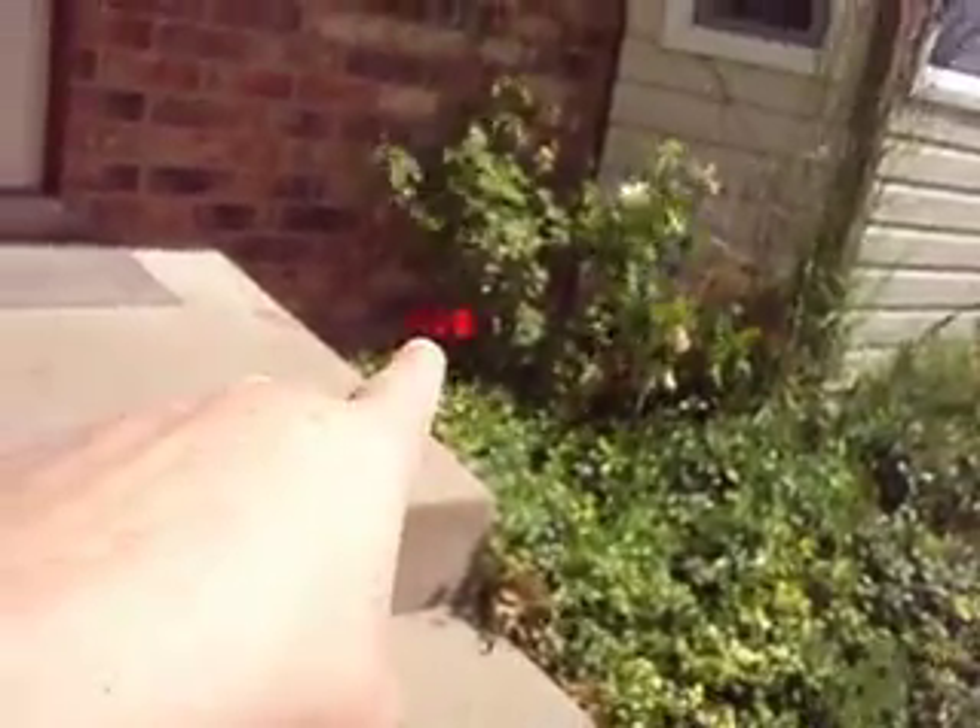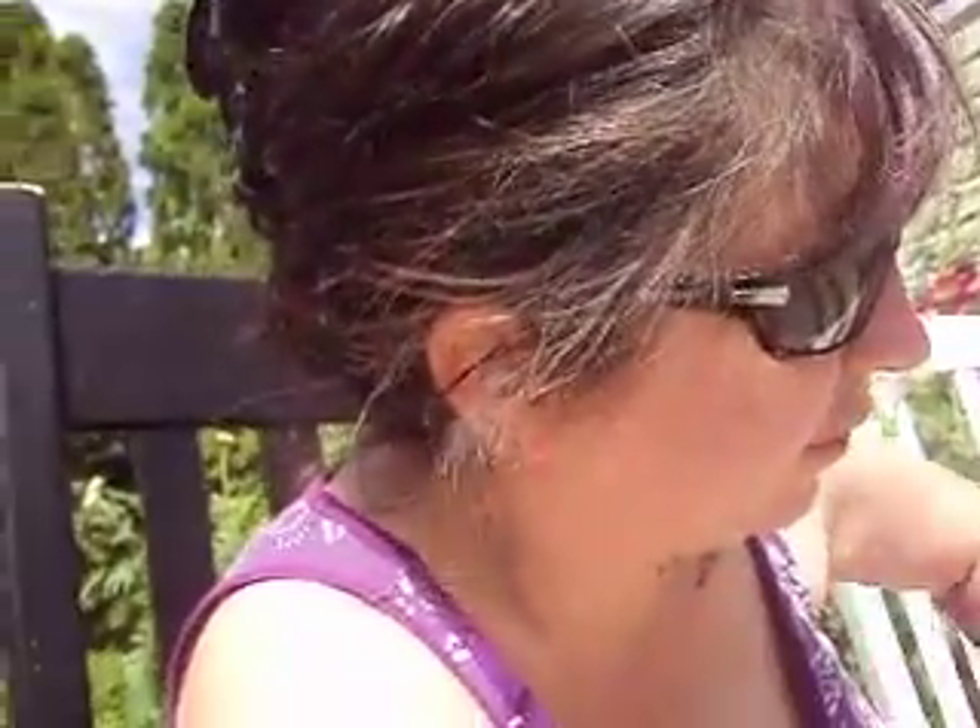Look at the California poppies that are growing right here — they always grow where I don't want them for some reason. It's not supposed to storm today, it's just supposed to be windy like this and in the 90s. It's insane — it's been crazy. There's that other plant — geranium. Yeah, geranium. That I got for Mother's Day.